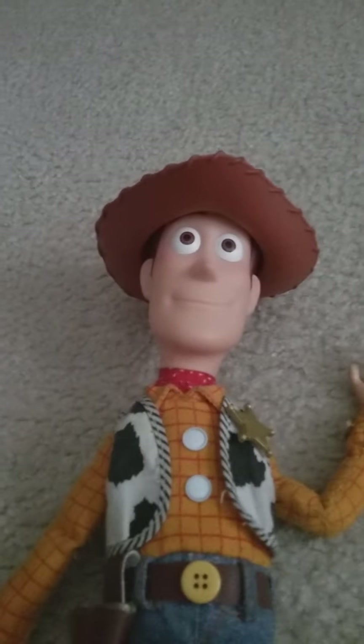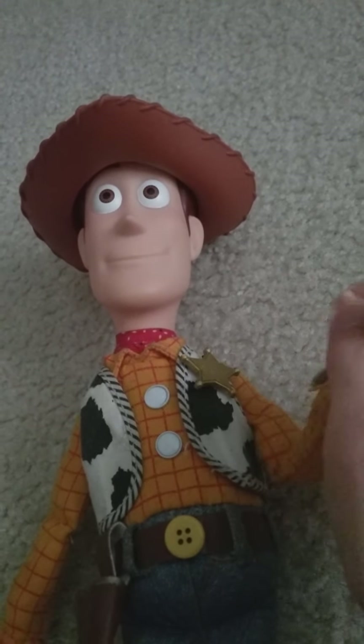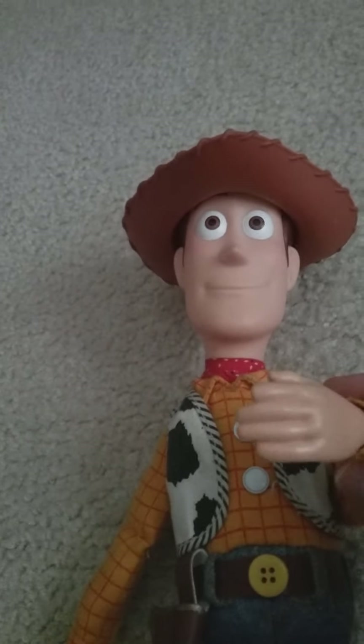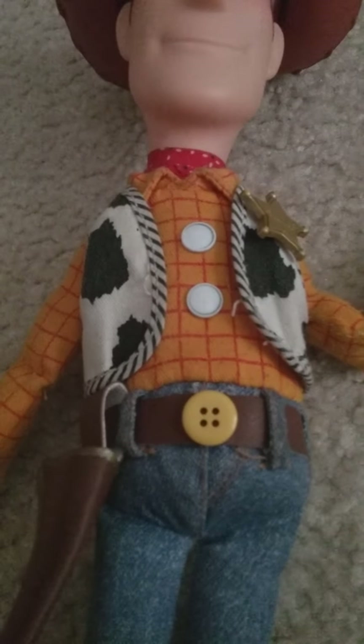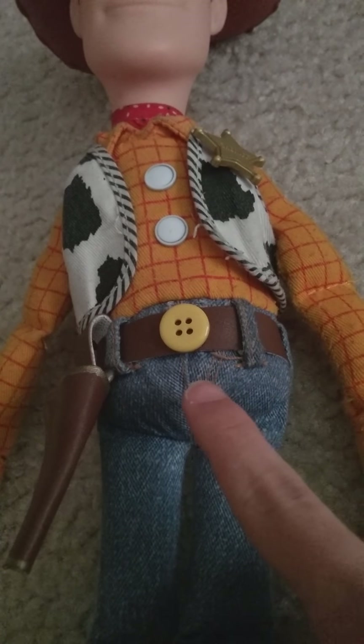He has the Playtime Woody face, which is an open mouth smile, and he has the closed hands. I like these hands better than the open ones because all my Woody dolls have these hands, except for the Disney Store ones — my two Disney Store ones have spread apart hands.